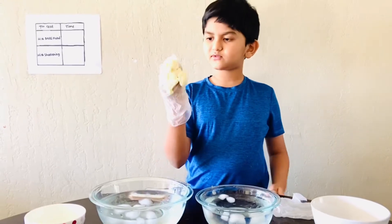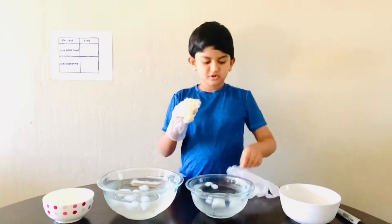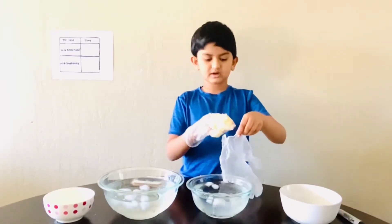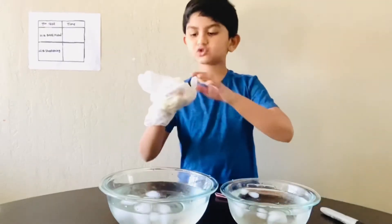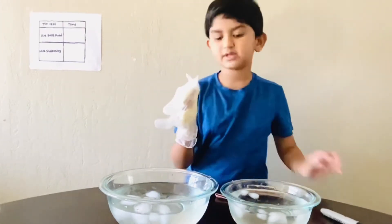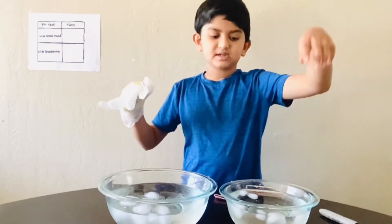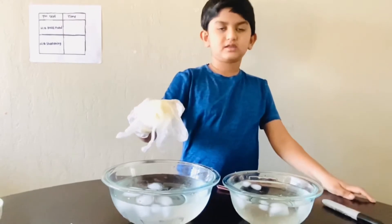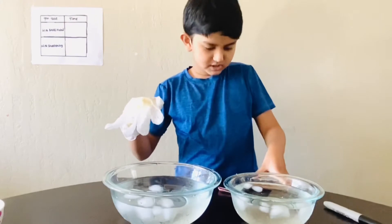We need to cover our hands with the shortening like this. You need to put another glove inside of the first glove. Now I cover the shortening with the other glove — the shortening is in the middle layer. Now I'll put my bare hand in this glove, and I'll put the shortening between the two gloves in this one.